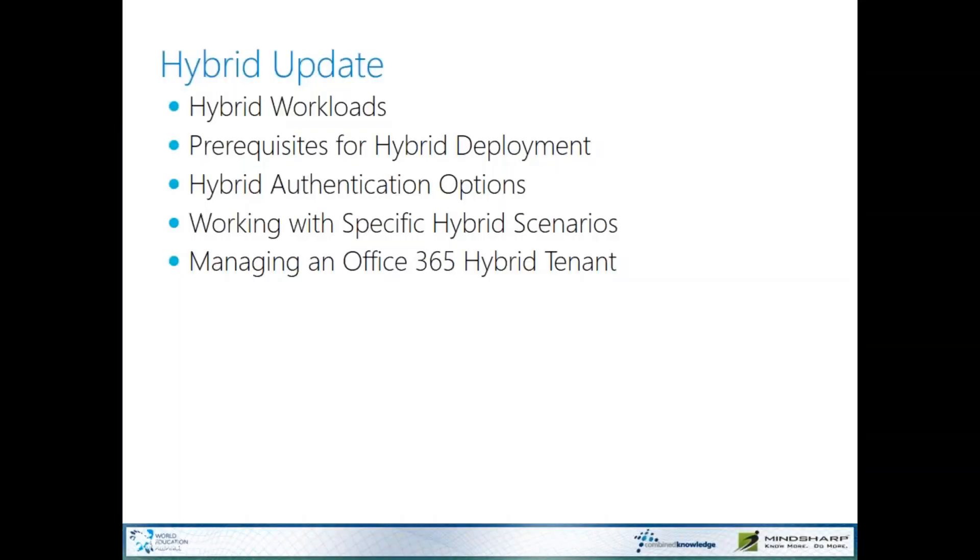So today we're going to be talking about an update for hybrid — where we are in the big picture of hybrid with Office 365. The thing that's amazing about this is it's very much a moving target. They are rolling out new features for Office 365 all the time, and SharePoint on-prem as a hybrid connection is a really important part of that strategy. We'll talk a little bit about the hybrid prerequisites.